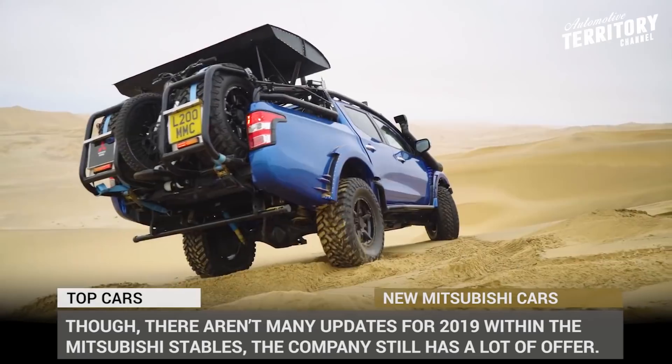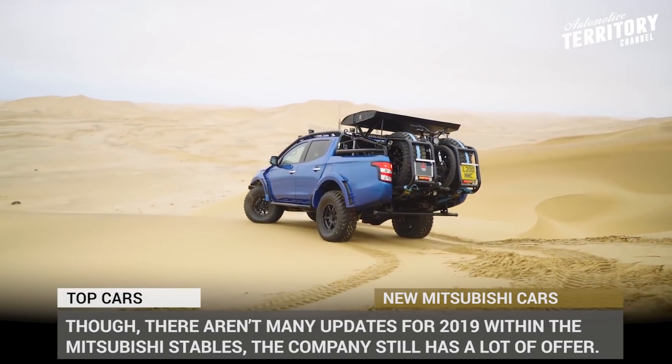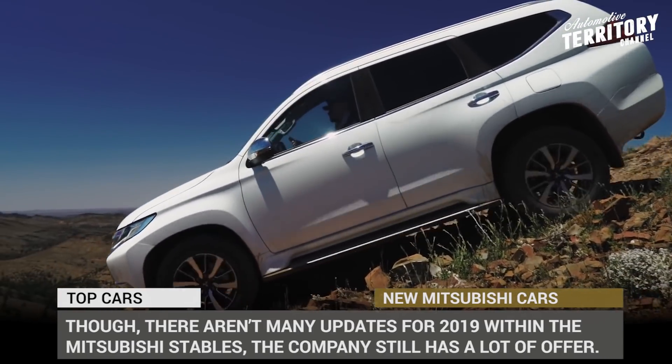Though there aren't many updates for the 2019 model year within Mitsubishi's lineup, by popular demand of our viewers, we still decided to feature the lineup of this once beloved car maker.